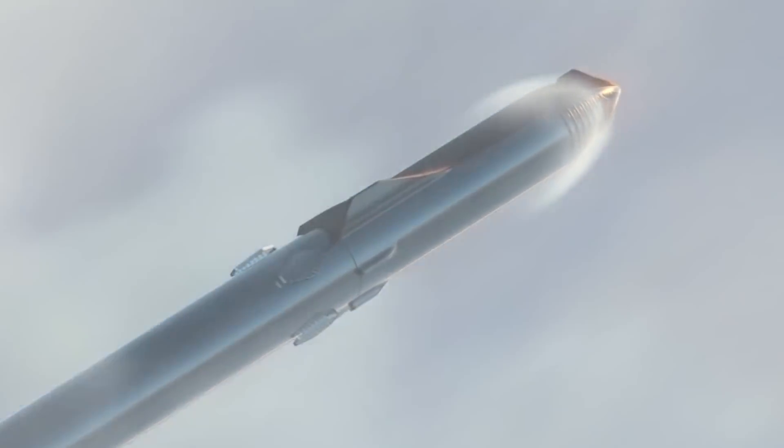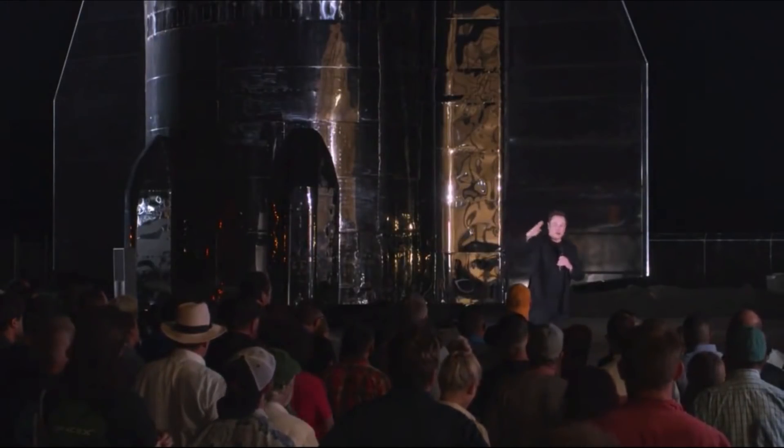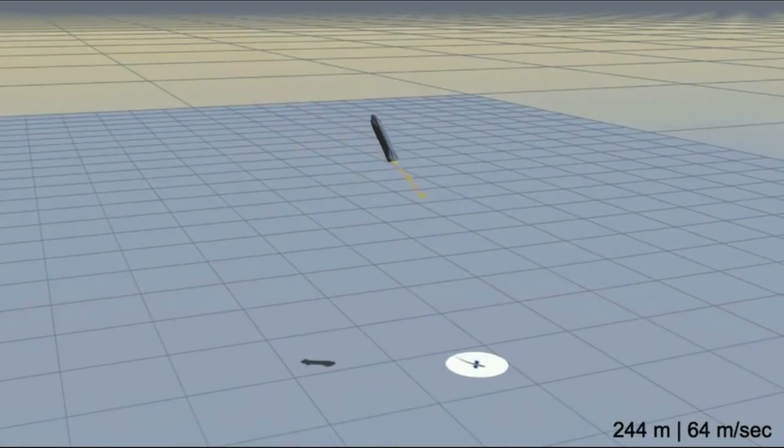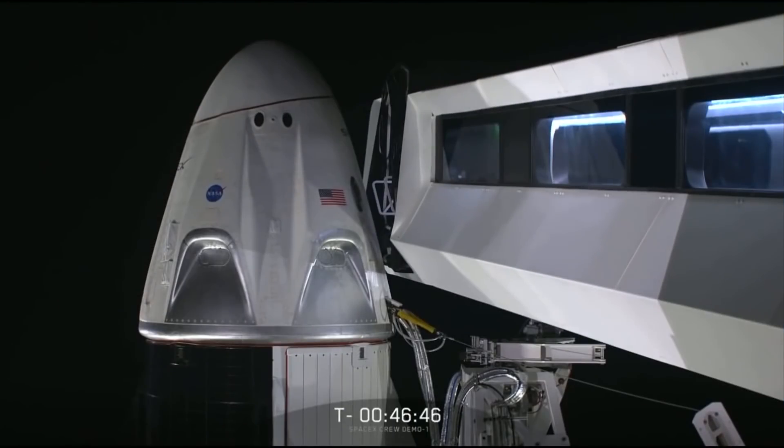Hey guys, how's it going? Back again with another SpaceX Starship update. SpaceX has a lot of work to do in order to meet its projected deadlines, more specifically a 20km test of Mark 1 scheduled for as early as late December 2019 and a Crew Dragon certification by the end of the year.